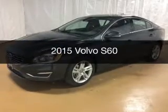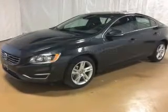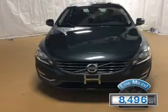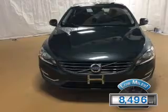This is a used 2015 Volvo S60. It's powered by all-wheel drive, an engine, and an automatic transmission. With fewer than 9,000 miles, this vehicle is like new.